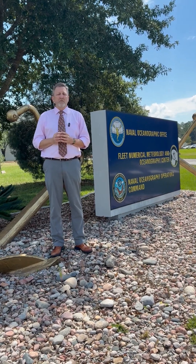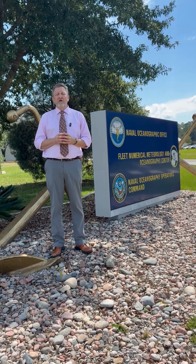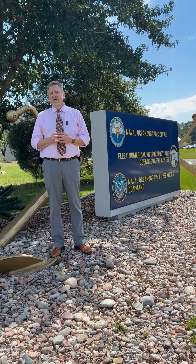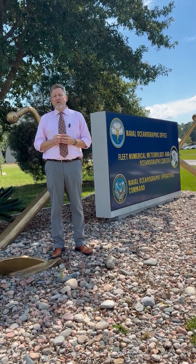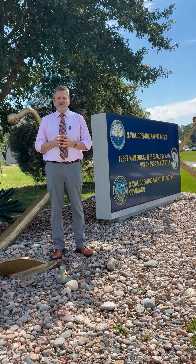Stennis Space Center is tremendously proud of its behind-the-scenes role it plays in supporting American armed forces and ensuring their ability to defend the country. We are actively working to grow the DOD presence on the Center in multiple areas, and we look forward to another half-century and beyond of supporting United States national security.